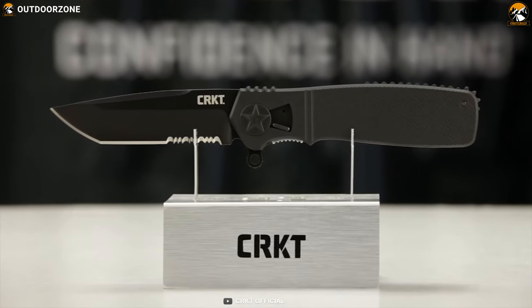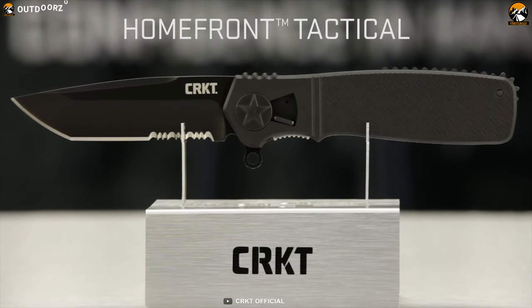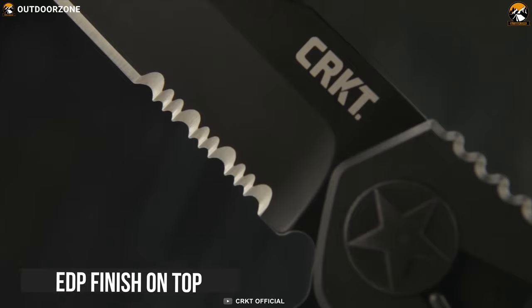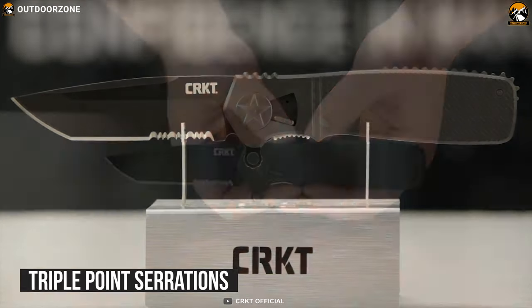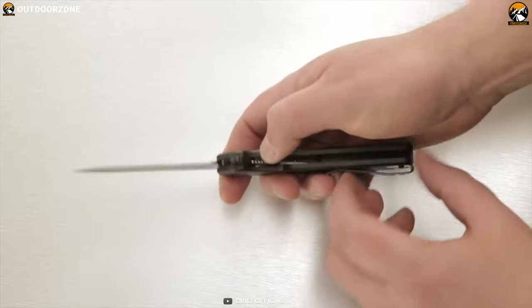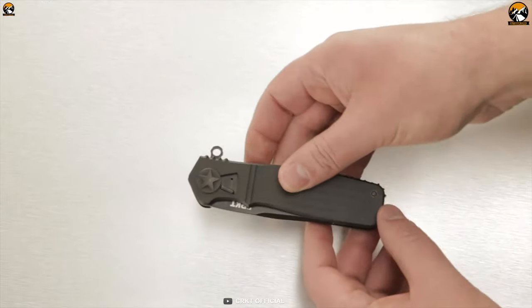Stay true to vintage roots with the CRKT Homefront Tactical Knife — an impressive combat-ready knife that lets you overcome any hostile situation. It comes with a stainless steel blade with an 80P finish on top which makes it corrosion resistant, able to withstand any weather situation, while its triple-point serrated edge allows you to cut through any object. Weighing around 4.3 ounces, the glass-reinforced nylon handle lets you hold the knife with a perfect grip so you can firmly tackle any tactical situation.